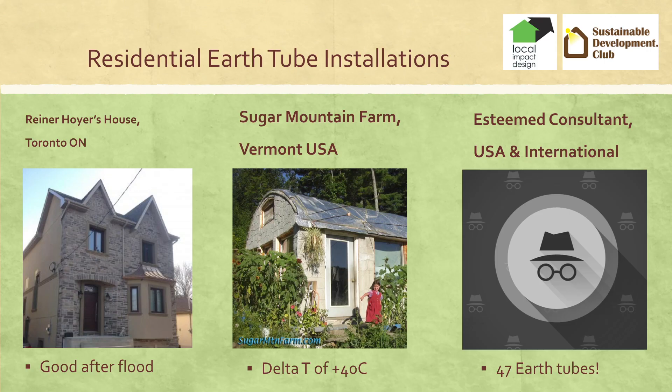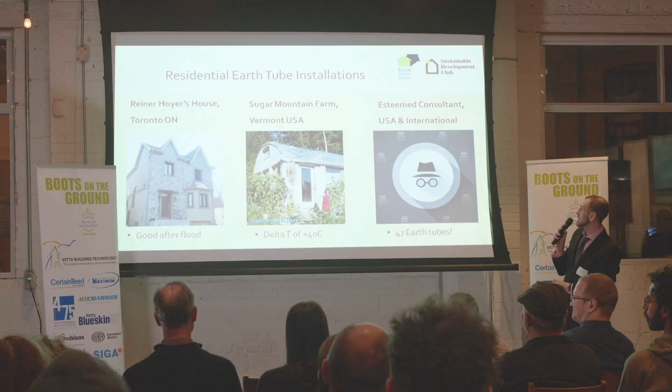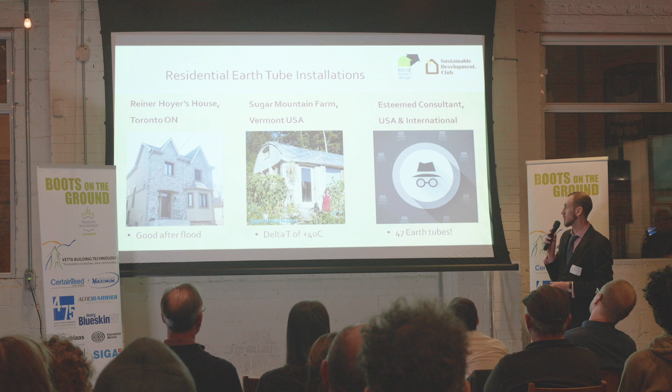Right here in Toronto, we have Reiner Hoare. His pipe was also flooded once, but it's still operational for about 10 years. There's also a funny example from Vermont — they have a blog about raising pigs, but they still installed an earth tube and it operates incredibly. And there is one esteemed consultant who prefers to stay incognito who claims to have installed 47 earth tubes and they all work. When I asked him for best practices, he said no problem — $1,600 an hour.